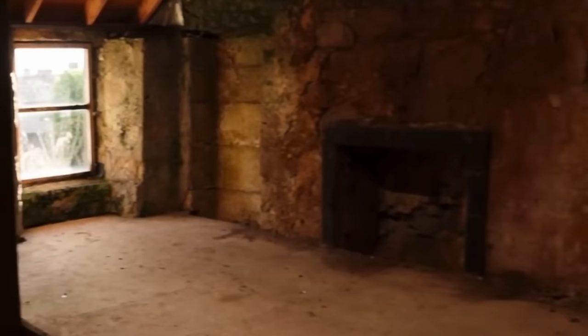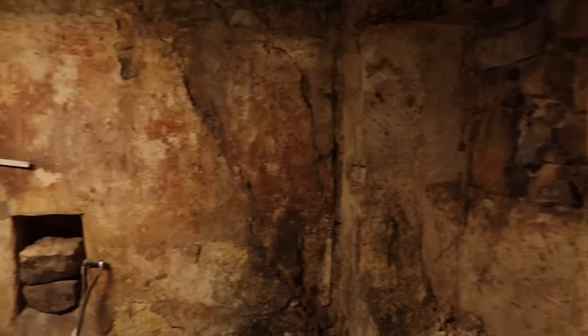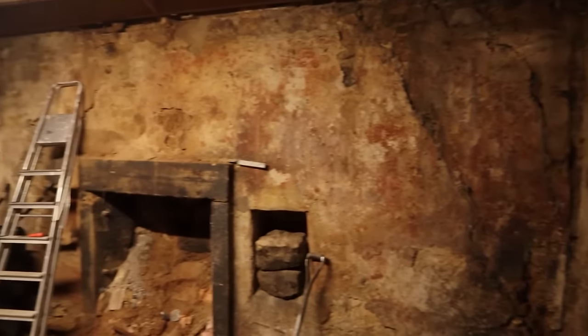That would just scare me to the point where I wouldn't have anything to do with it. But look, there is an old fireplace — I love that fireplace. And that is something you just have to maintain. And the downstairs was pretty much the same. The floor was basically just ground and mud which needed cleared.